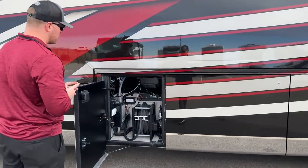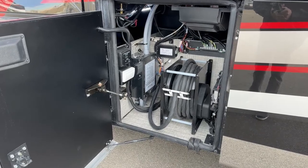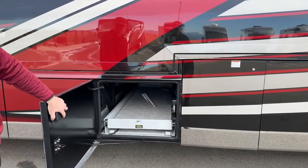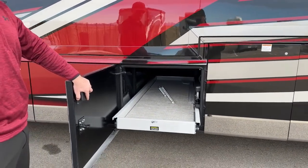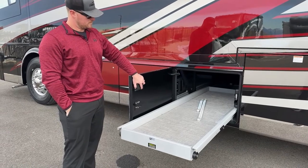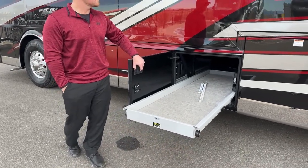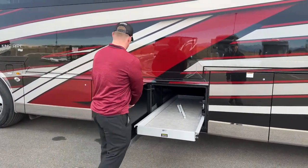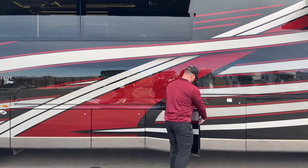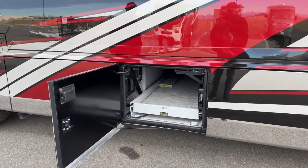Next compartment: a 50-amp power cord on a reel — manual extend, power retract — and it is a 50-foot cord. Then the other side of our passenger storage bays: again 60 percent extension in either direction with 1,000 pounds of capacity on these trays. Same thing on the following bay — 60 percent either direction, 1,000 pounds of capacity.